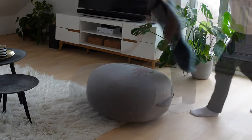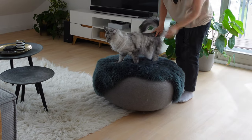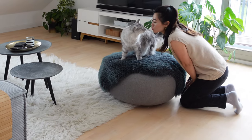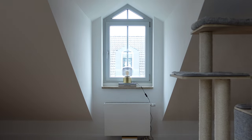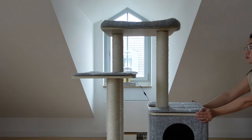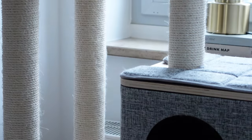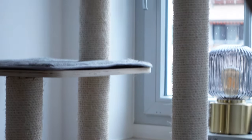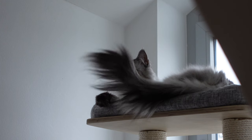Of course we couldn't forget about the cutest member of our household — Coco. We gave him his own designated seating so he can watch us and judge us from a distance. He's living his best life and we're just his humble servants.